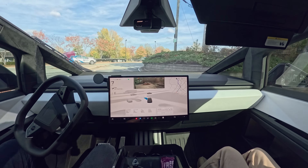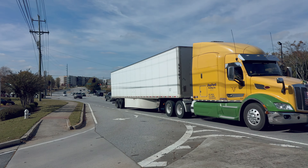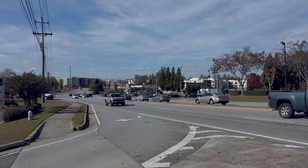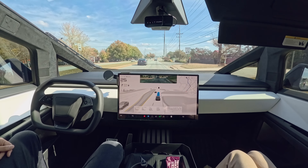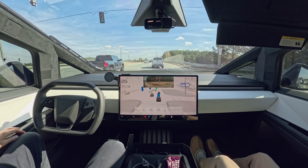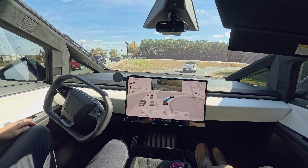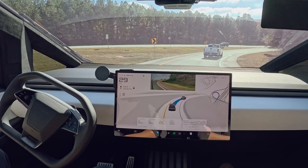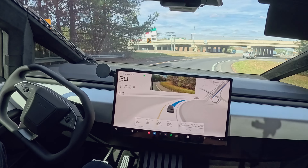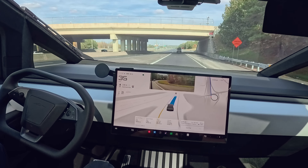Right after exiting the parking lot, FSD needs to make a right turn. The car smoothly merged into the traffic after letting oncoming vehicles pass by. Now getting onto the highway — the 360 turning section was handled smoothly. Honestly, when using FSD on highway, you hardly need to do anything, but it's always a good idea to stay alert for any situation.